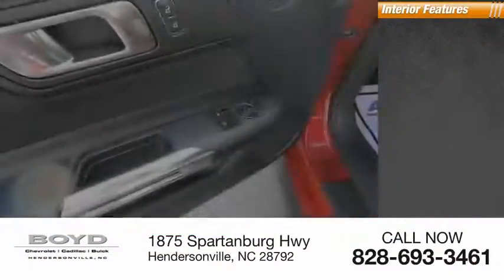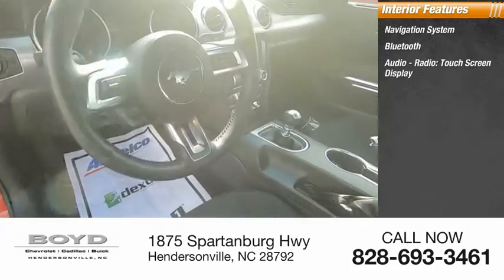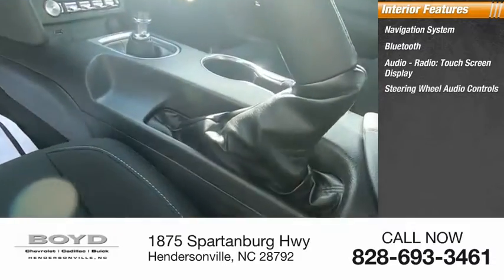Inside you'll find a navigation system, Bluetooth, audio radio, touchscreen display, and steering wheel audio controls.